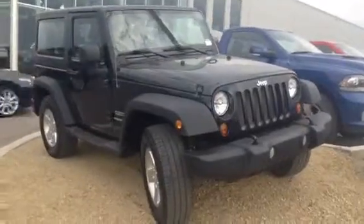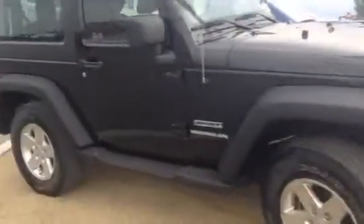Hi Pierre, it's Tristan at LA Mazda. I wanted to take a couple minutes to send you a quick video of the 2012 Jeep Wrangler that you inquired about.